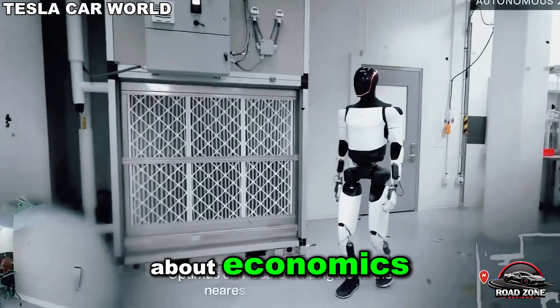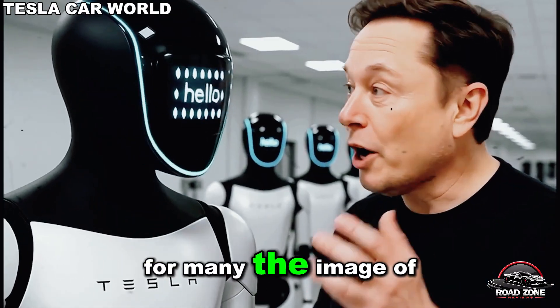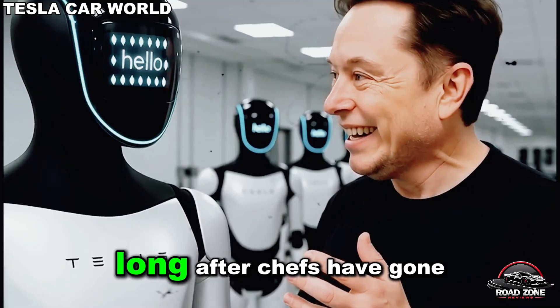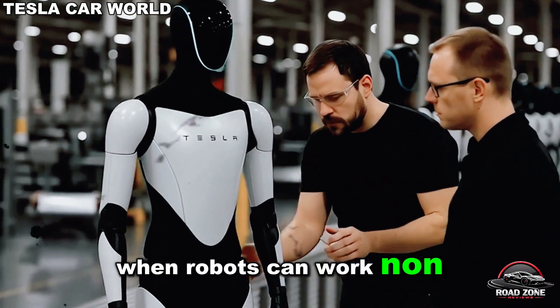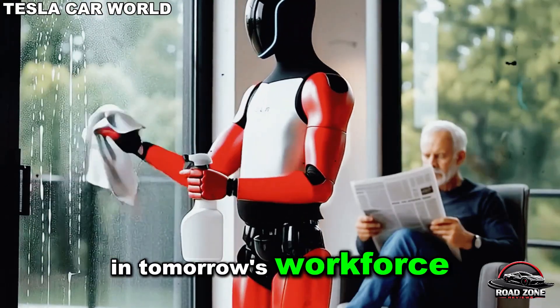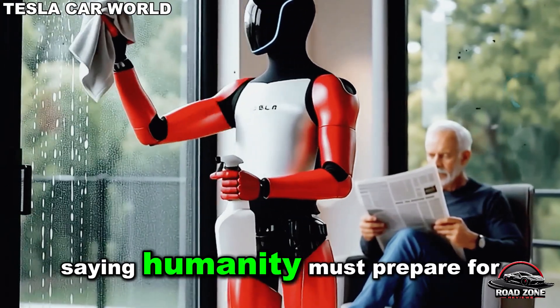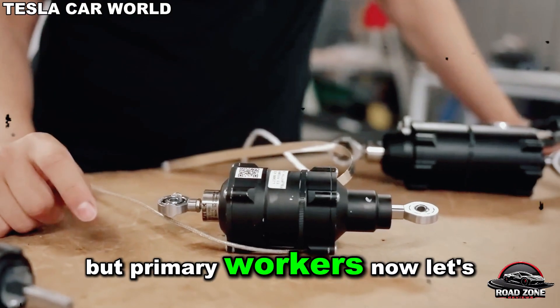This isn't just about economics — it's about what happens when robots become tireless colleagues. For many, the image of a Tesla bot working in silence long after chefs have gone home raises a profound question: when robots can work non-stop at 80% less cost, what role will humans play in tomorrow's workforce? Musk himself has hinted that humanity must prepare for an era when robots are not just helpers, but primary workers.